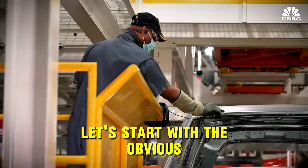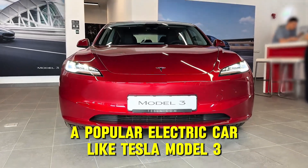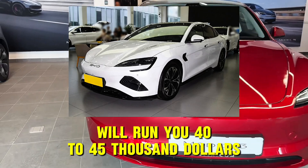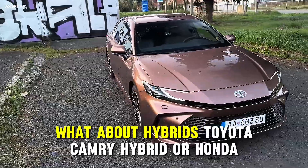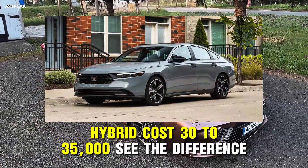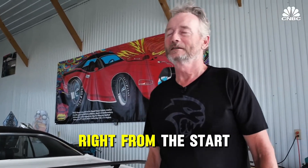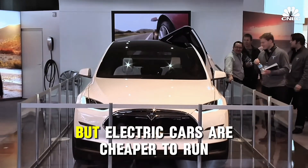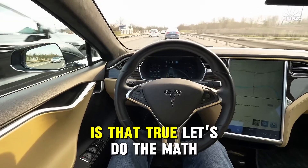Let's start with the obvious: how much does the car itself cost? A popular electric car like the Tesla Model 3 or the Chinese BYD Seal will run you $40,000 to $45,000 — that's the base version, no fancy options. What about hybrids? The Toyota Camry Hybrid or Honda Accord Hybrid cost $30,000 to $35,000. That's a $10,000 to $15,000 advantage for the hybrid right from the start. But many will say electric cars are cheaper to run and will make up that difference. Is that true? Let's do the math.